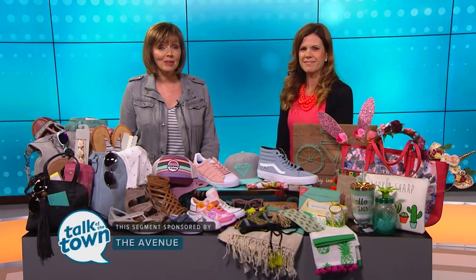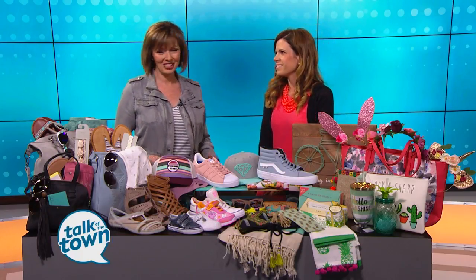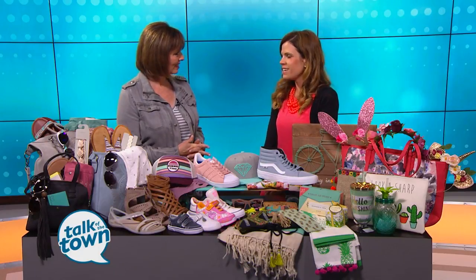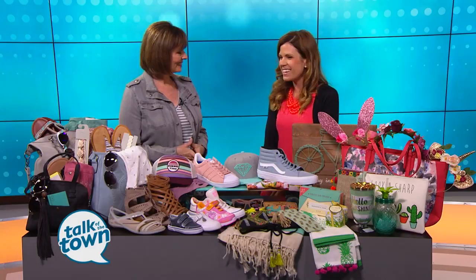It's so fun to check out all the vibrant spring and Easter buys in the stores, and things are really hopping over at the Avenue in Murfreesboro with their 10th anniversary celebration. Lindy Mullen is back with us. Nice to have you. Thanks for having me. Ten years — the Avenue's been open ten years this year. Hard to believe!